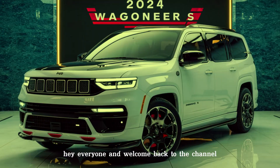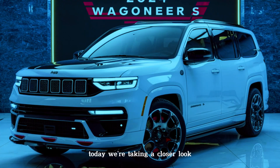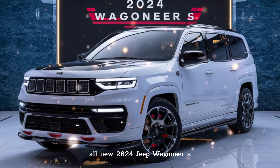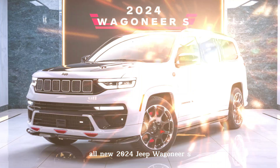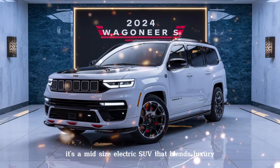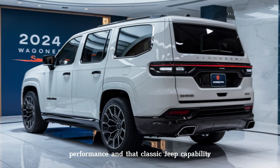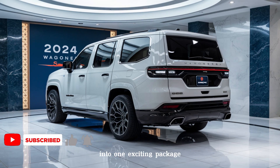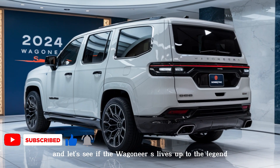Hey everyone, welcome back to the channel. Today we're taking a closer look at a revolution in the Jeep lineup — the all-new 2024 Jeep Wagoneer S. This isn't your dad's Wrangler; it's a mid-size electric SUV that blends luxury, performance, and that classic Jeep capability into one exciting package. So buckle up and let's see if the Wagoneer S lives up to the legend.